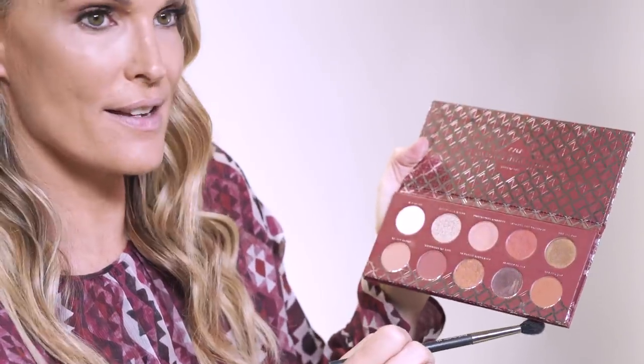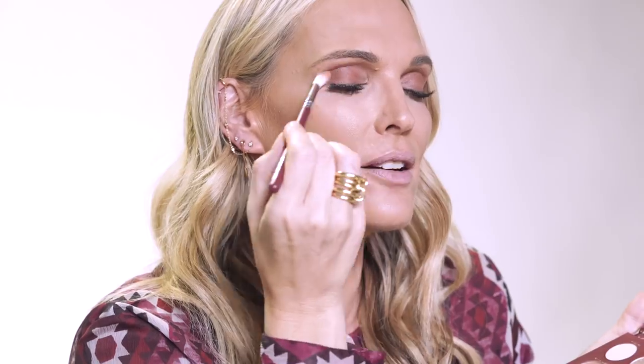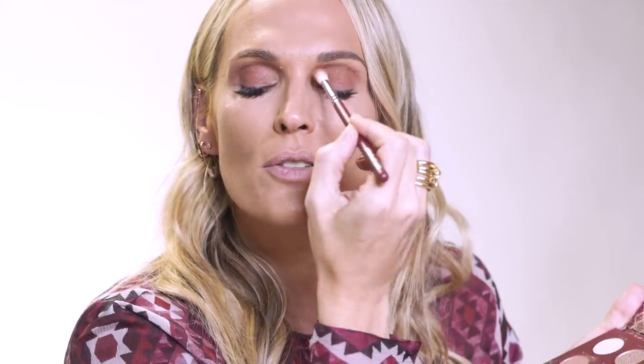Next, we're gonna go a little bit darker — it's called Shared Joy — and we're gonna take it all the way across. Just remember, a little goes a long way. One of my favorite colors in this palette is called Favorite Discovery. It is my favorite discovery — it's kind of that rosy, goldy, bronzy. I'm just gonna take this again at the crease and focus right in here, not going too far over.